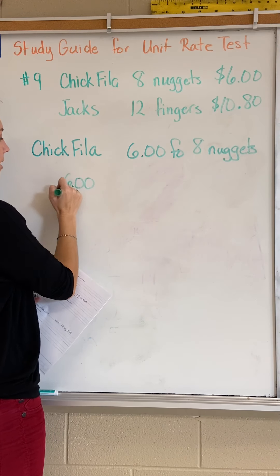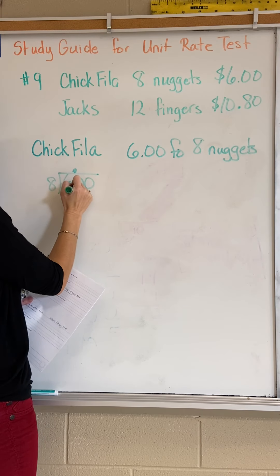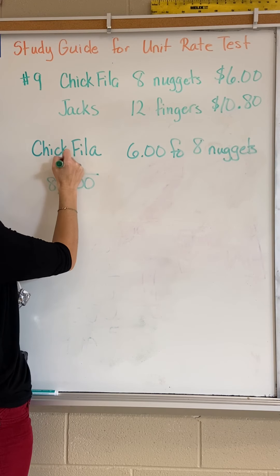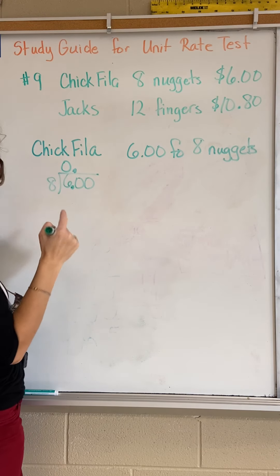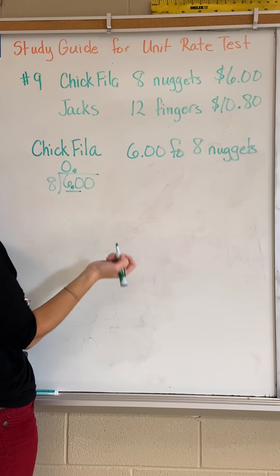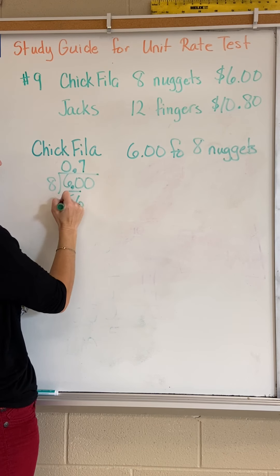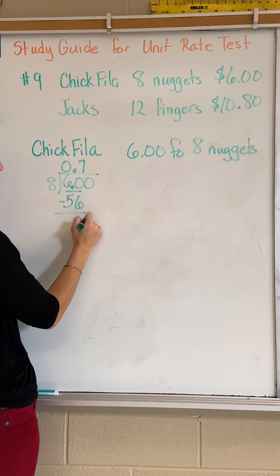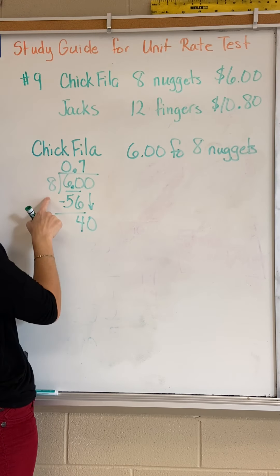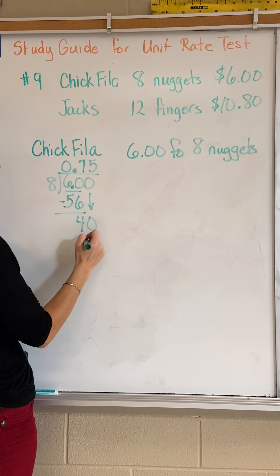That's going to be six dollars divided by eight. Push that decimal up. Eight won't go into six, so put a zero there in front of the decimal. Sixty — eight times seven is fifty-six. Sixty minus fifty-six is four. Bring down the next digit, which is a zero. Eight goes into forty five times — five times eight is forty.